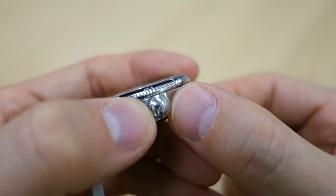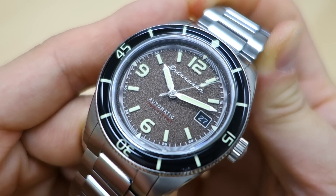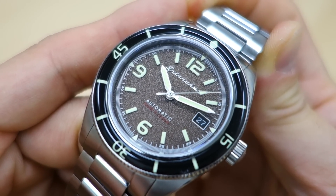The water rating on this watch is 150 meters, which you can see printed on the dial above the six o'clock position.